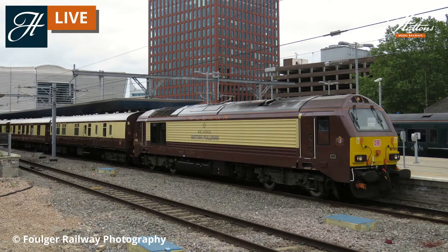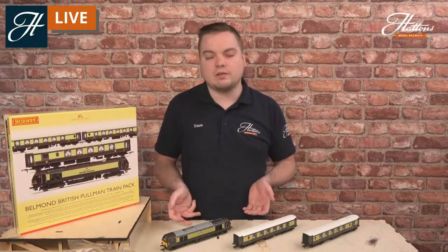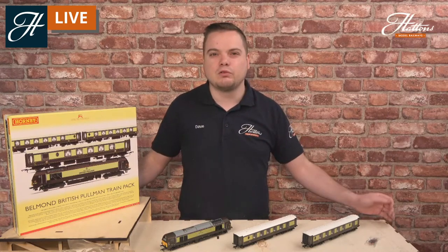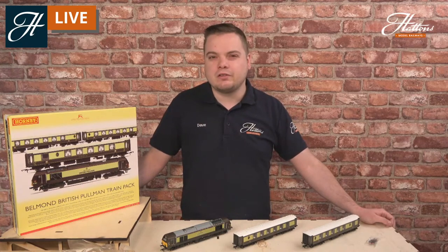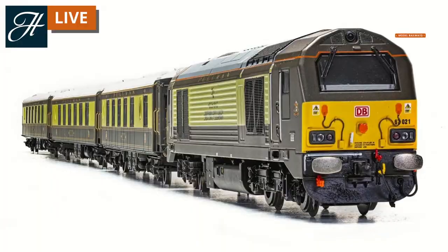These locos are fully specced for working at up to 125 miles an hour - you don't quite get that fast on the British Pullman service, but they are capable of moving quite quickly throughout the London suburbs. For modelers, this is a great opportunity to have not only fantastic models on your layout with some really high quality details, but also something more classic alongside your contemporary multiple units and diesel and electric locomotives. The whole point of this service is to evoke the memories of the luxury services that ran throughout the steam era and beyond, starting in the 1870s.